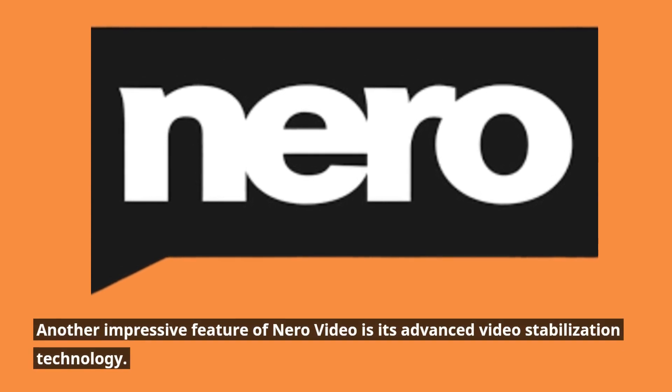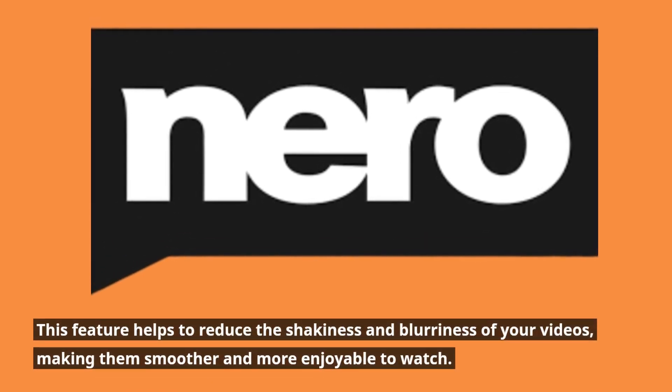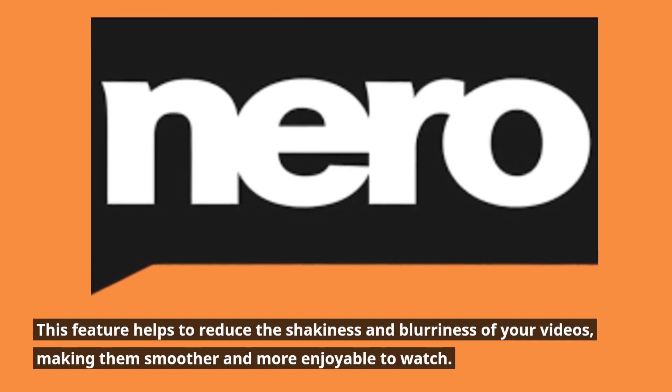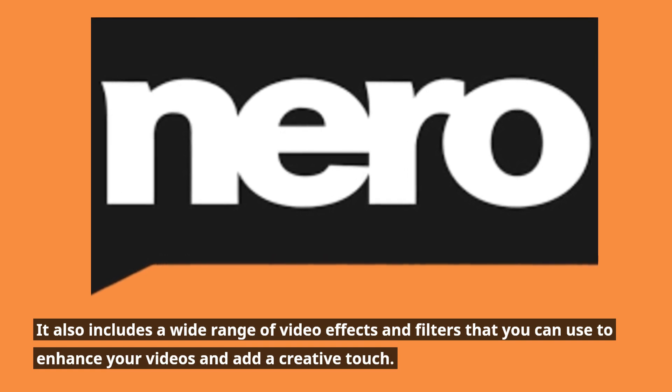Another impressive feature of Niro Video is its advanced video stabilization technology. This feature helps to reduce the shakiness and blurriness of your videos, making them smoother and more enjoyable to watch. It also includes a wide range of video effects and filters that you can use to enhance your videos and add a creative touch.